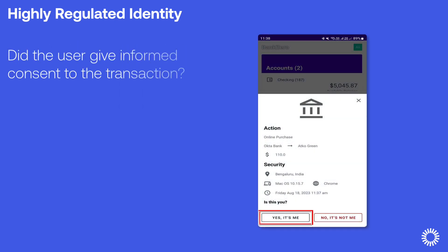The next question is: did the user give informed consent to the transaction? This is about building trust and giving the user more control. HRI answers this question through dynamic linking. Dynamic linking provides an authorization code for a given transaction that ties the transaction with the approval confirmation and helps prevent tampering.